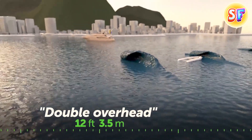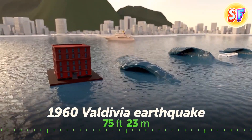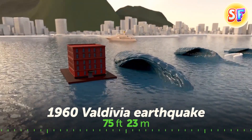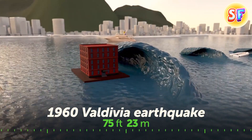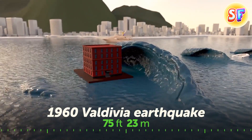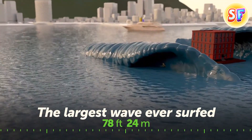The largest earthquake ever recorded happened near the coast of southern Chile. It triggered a tsunami that reached Hawaii, Japan, and the Philippines. The tsunami's largest wave was as tall as a five-story building. The largest wave ever surfed was half as tall as the Arc de Triomphe in Paris.